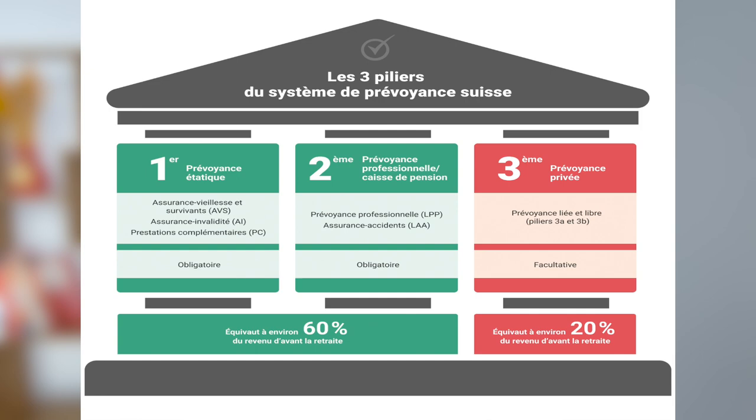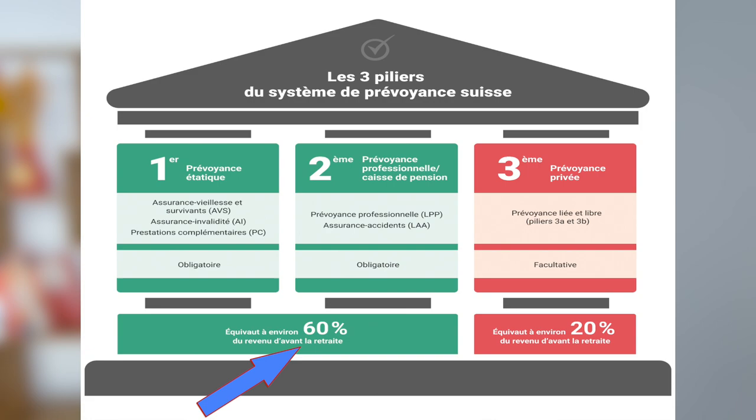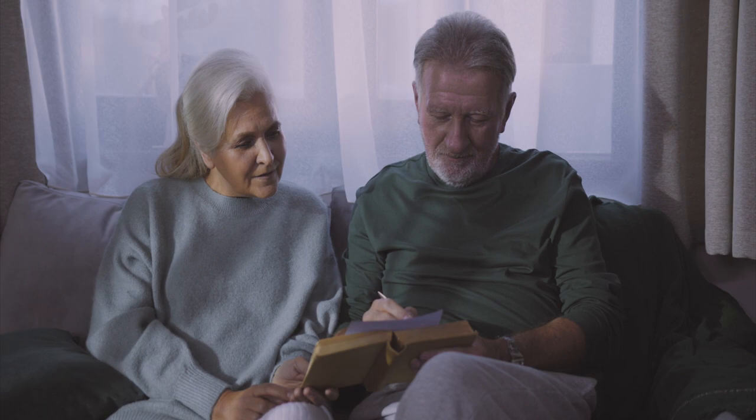The most important point to remember is that, in theory, the first and second pillars should allow you to receive a pension at retirement of up to 60% of your last salary. But that's a theory. In practice, the amount that you will receive during your retirement is usually much lower.